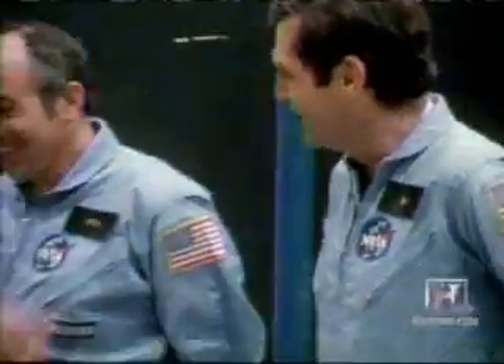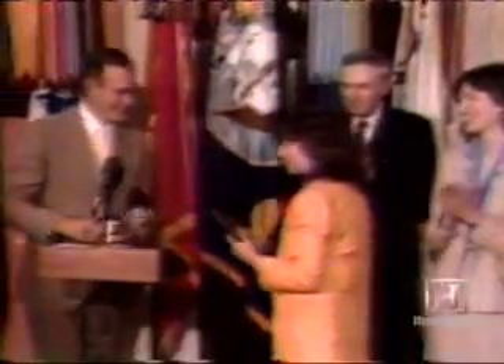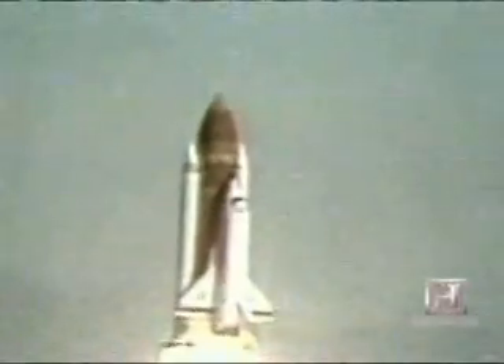The crew of Challenger Mission 51-L had no reason to believe their trip would be any different. The Challenger 7, as they have come to be known, included high school teacher Christa McAuliffe, the first participant in the Teacher in Space program. Excitement was in the brisk air late that January morning. When the shuttle roared off the pad, everything seemed fine — until 73 seconds later. Pilot Mike Smith glanced out of the window and muttered, 'Uh-oh.' It was the last we would hear from the Challenger 7.